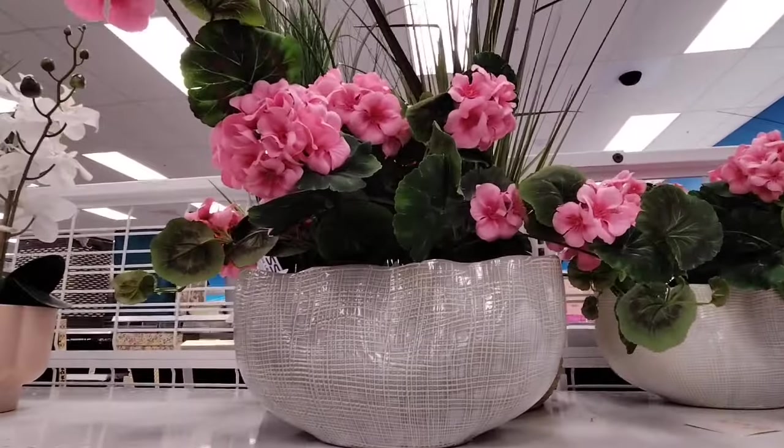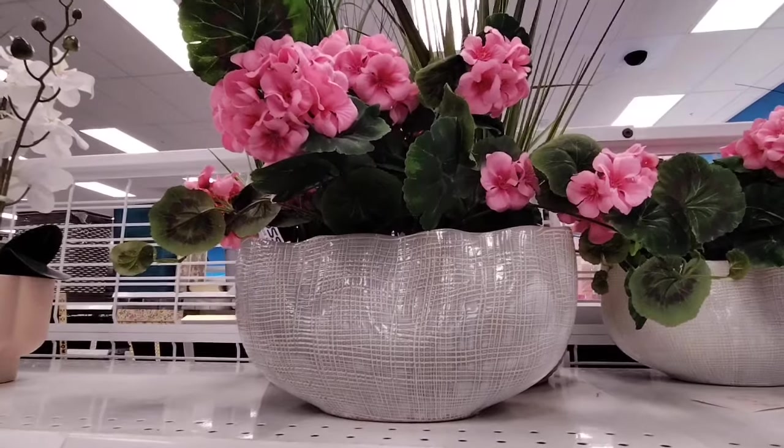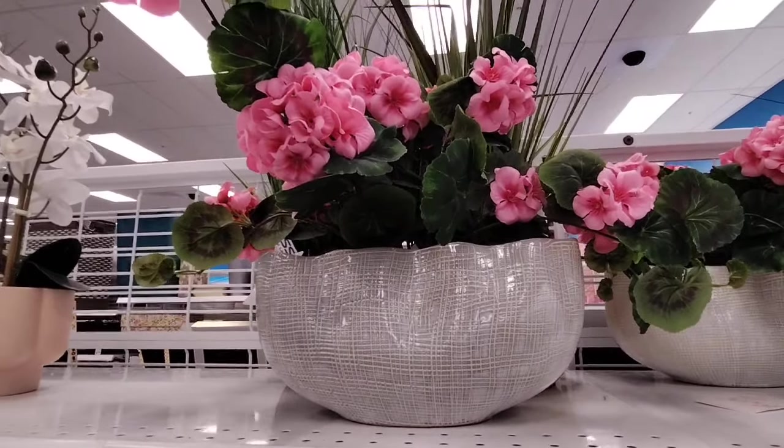I am actually really liking it. I mean, I don't want to pay $24.99 for it, but I do like it.